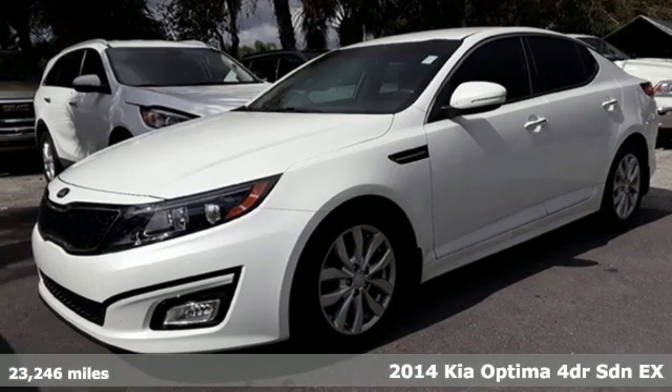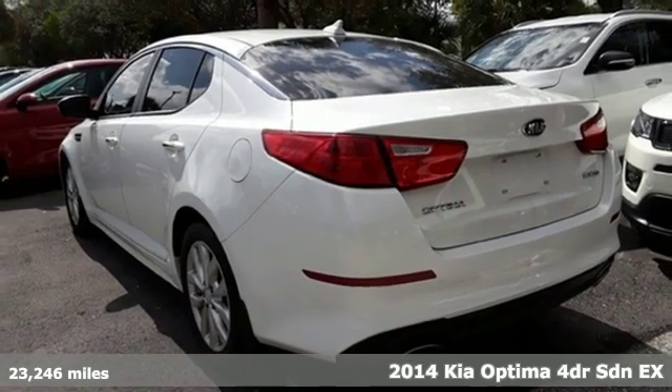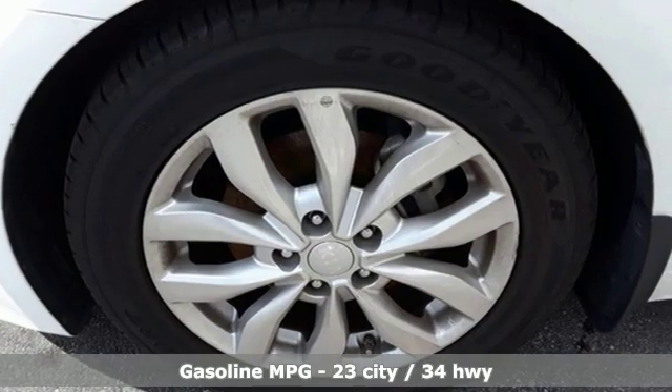It's a 2014 Kia Optima. Driving becomes more than just getting from point A to point B in this Optima. It was designed with passion, crafted to thrill, and home to elegant efficiency.